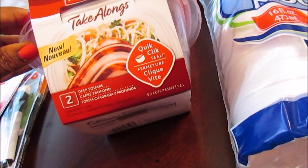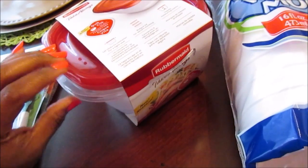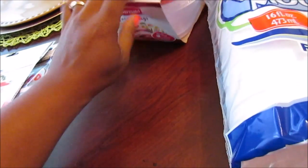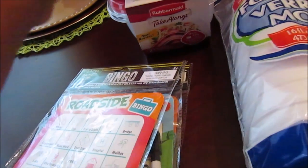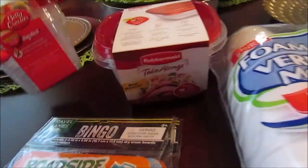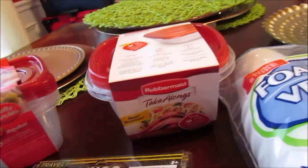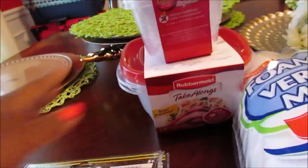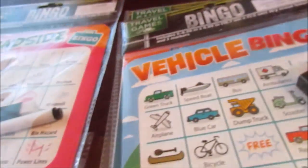I also picked up the Rubbermaid Take-Alongs — this is the 5.2 size. I tried the other brand that Dollar Tree has and those work fine, but I just wanted the Rubbermaid. It's Rubbermaid and Betty Crocker, but I just wanted that size.